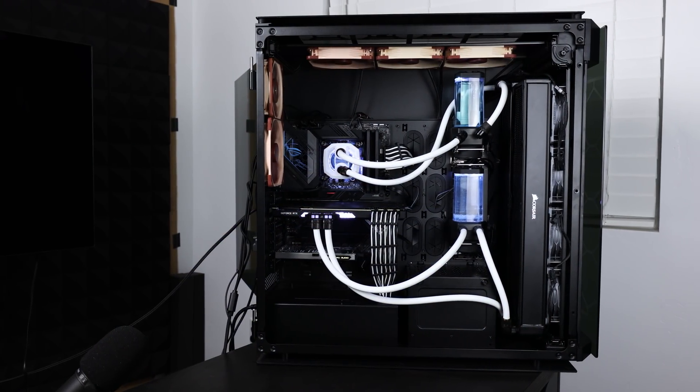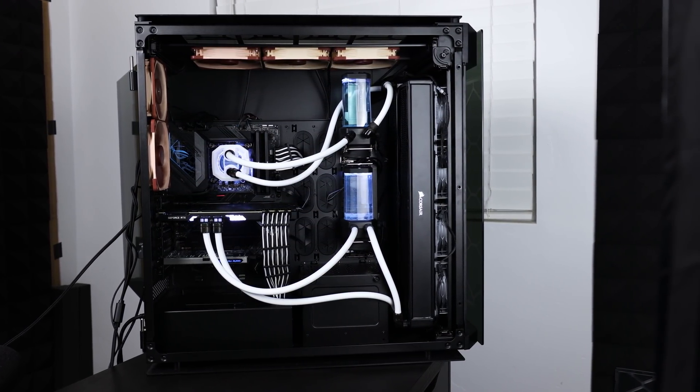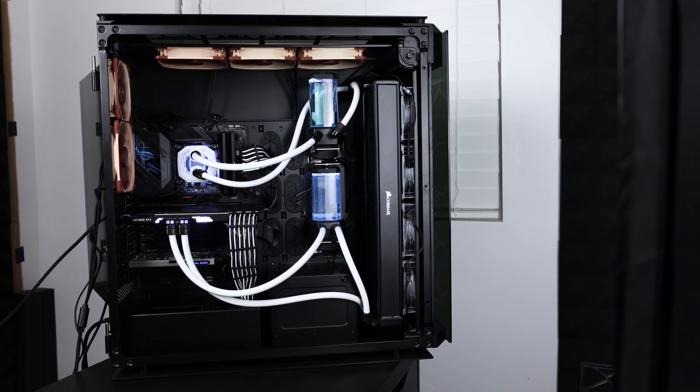You guys aren't gonna believe what I just did because it's too crazy. I decided to go ahead and build the fastest PC you can possibly build right now, including it all in a custom loop and overclocking absolutely everything.